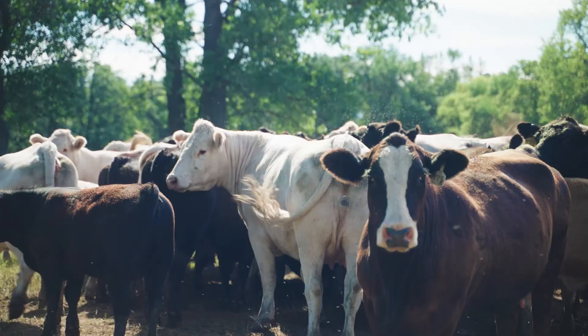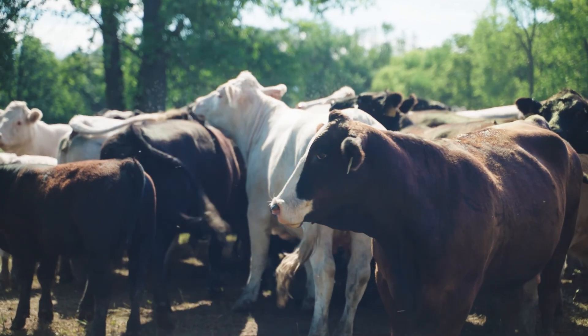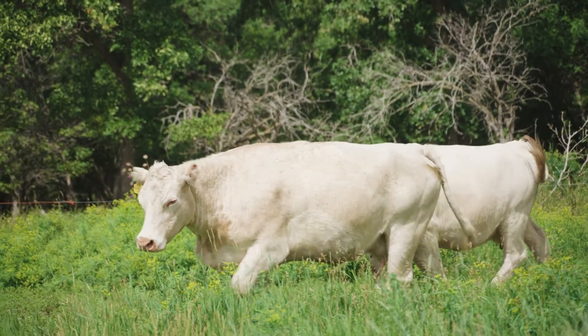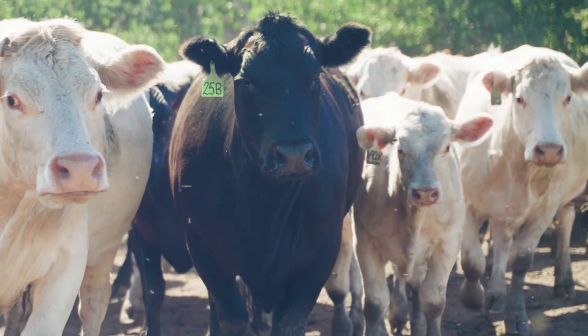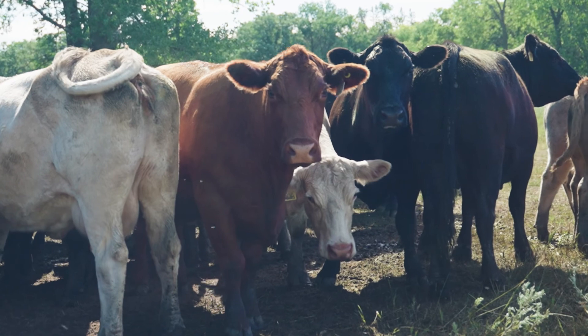You'll notice behind me that there's all sorts of different colours to these cows. You can have white cows, brown cows, red cows, or all sorts of different combinations, and usually what that means is what breed they are. The white cows are Charolais, the black ones are Black Angus or Simmental, and the red ones are either Hereford, Red Angus, or Simmental.